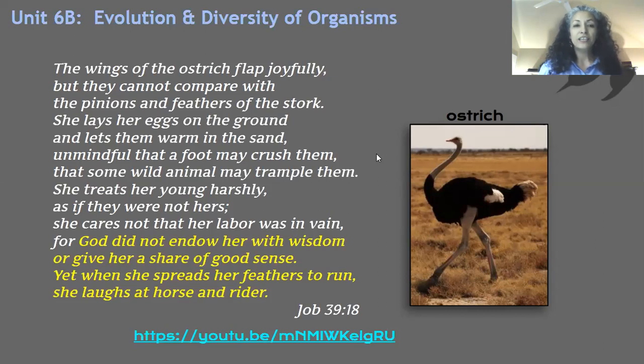I'm going to read to you from Job 39:18. 'The wings of the ostrich flap joyfully, but they cannot compare with the pinions and feathers of the stork. She lays her eggs on the ground and lets them warm in the sand, unmindful that a foot may crush them, that some wild animal may trample them. She treats her young harshly as if they were not hers. She cares not that her labor was in vain. For God did not endow her with wisdom or give her a share of good sense. Yet when she spreads her feathers to run, she laughs at horse and the rider.' This verse really highlights that yes, the ostrich has the teeniest brain and is very simple, but is so very well equipped to defend itself and to run. It can run faster than a horse with the rider on it. I have a link there to a video — please pause this video and go watch that.